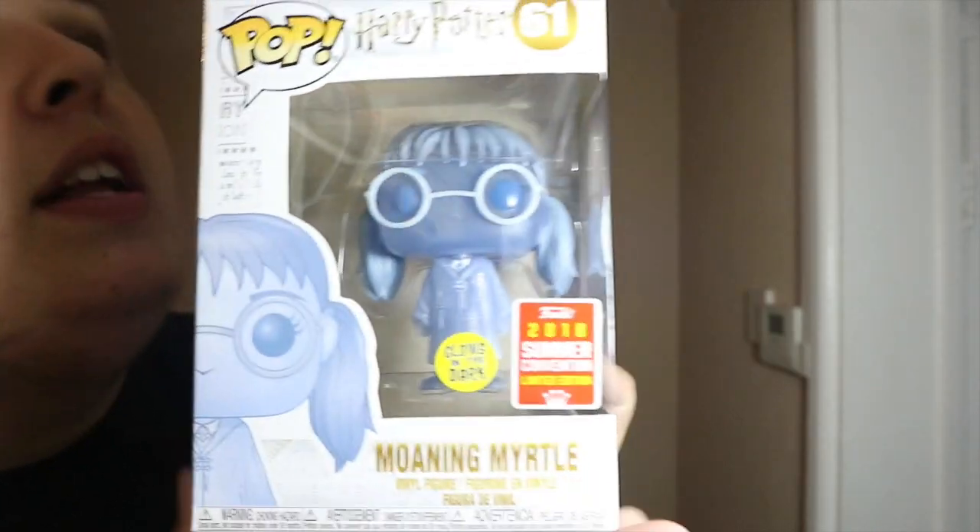It is a 2018 conventions exclusive Harry Potter glow-in-the-dark Moaning Myrtle! Shout out to Danny and Jazz — they always let me know on Instagram when cool new pops drop on EMP. Every time my phone goes off and I see their name, I know it's going to cost me money because they've found a good deal. They saved me money with the discount too. I'm really glad to have this in my Harry Potter collection — it's my third summer conventions 2018 exclusive now.